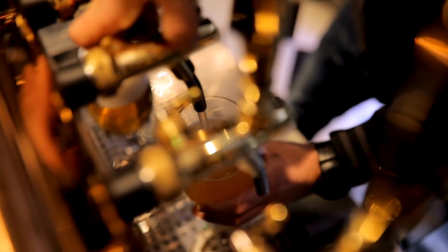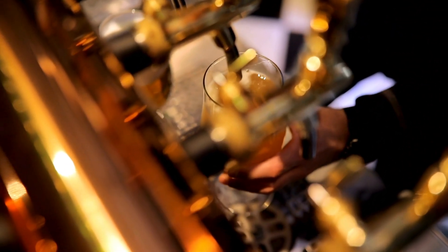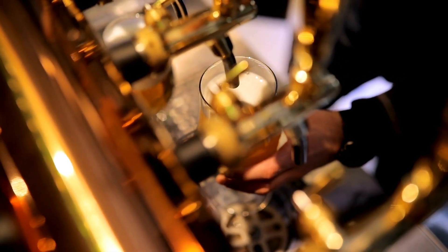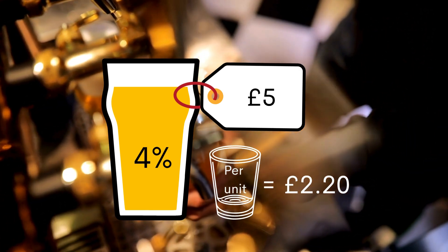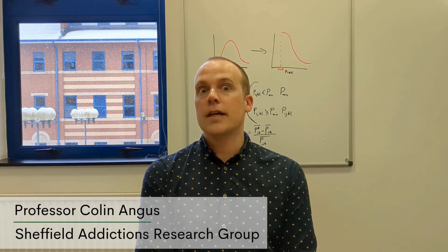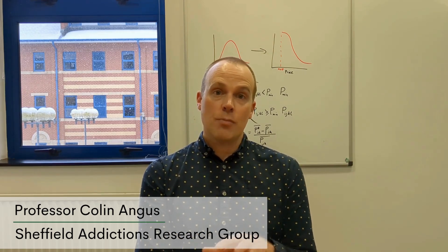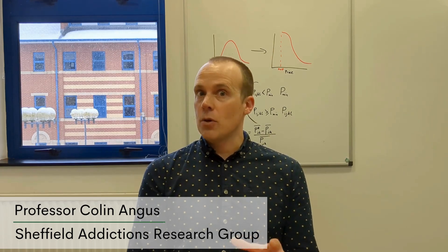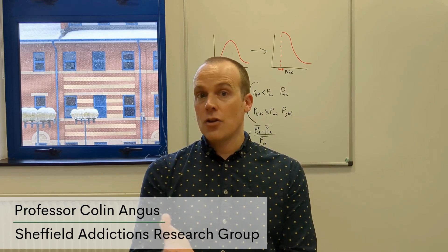Since it doesn't target more expensive alcohol, it doesn't have any impact on alcohol sold in pubs, bars and restaurants, as these are almost always sold well above the minimum unit price. A £5 pint of 4% beer in a pub is already selling at £2.20 per unit. The theory behind this is that heavier drinkers tend to drink cheaper alcohol, so the policy targets them, whereas more moderate drinkers who tend to drink more expensive alcohol are not affected.